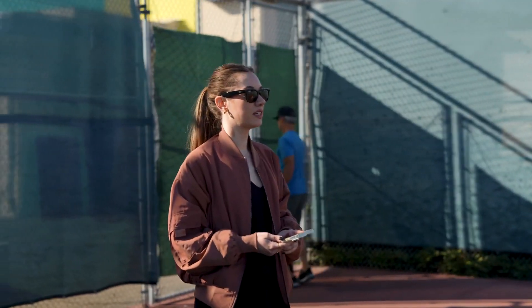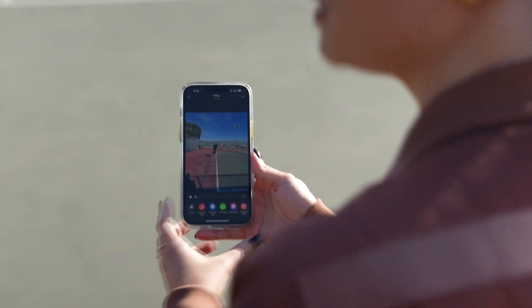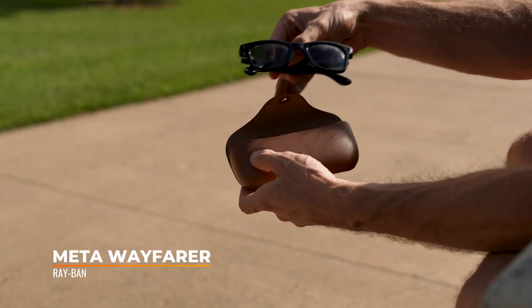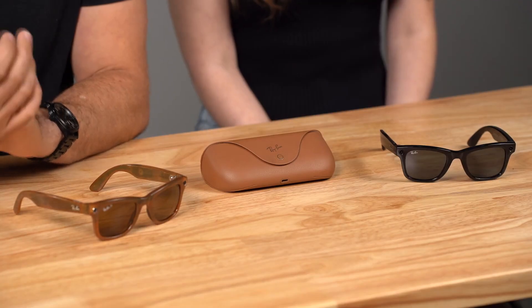Hey Meta, take a video. Hey Meta, stop. The demo shows the glasses recording footage hands-free during a tennis lesson. I'm Haley, I'm TJ, and today we're talking about Ray-Ban Meta, which is the latest generation of smart eyewear from Ray-Ban. These glasses replace Ray-Ban Stories, which debuted in 2021. Ray-Ban made some major improvements and added some brand new features — you can do everything from take photos and videos hands-free to get instant help from a built-in AI assistant. We'll cover all the smart glasses features and how to use them, and also touch upon how they differ from Ray-Ban Stories.